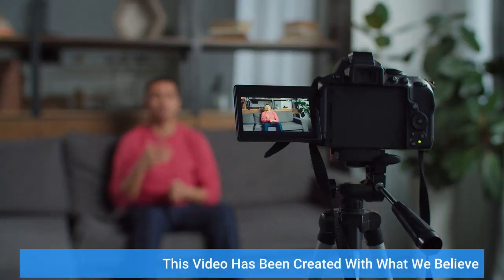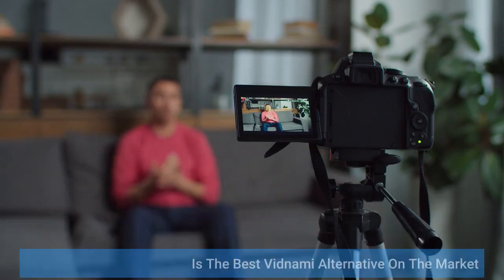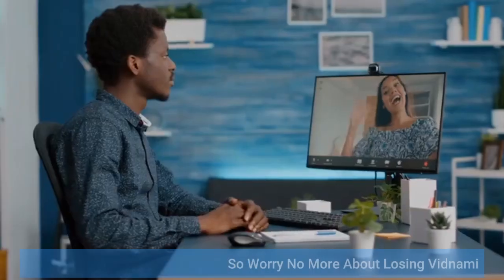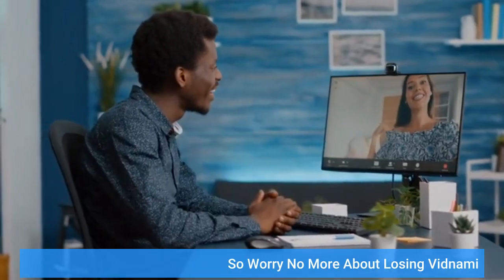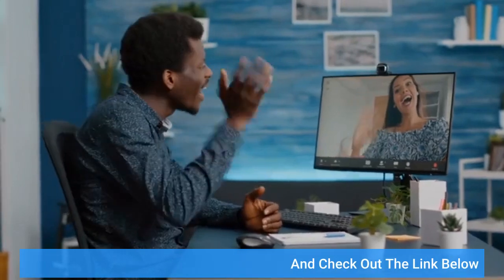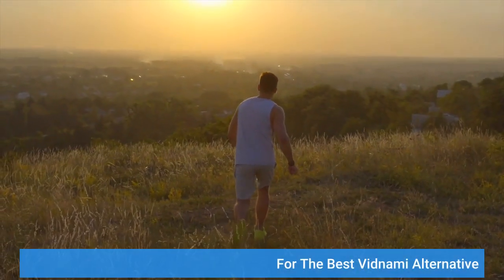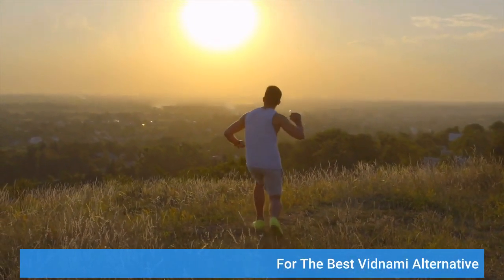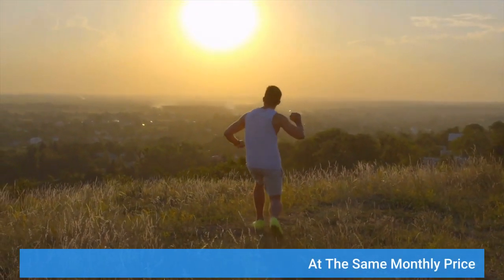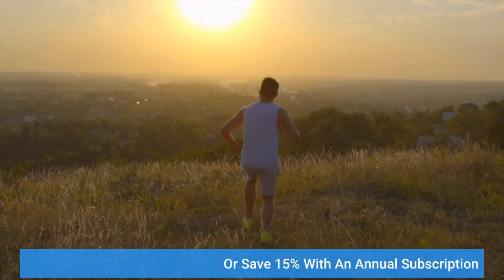This video has been created with what we believe is the best Vidnami alternative on the market, so worry no more about losing Vidnami. Check out the link below for the best Vidnami alternative at the same monthly price, or save 15% with an annual subscription.